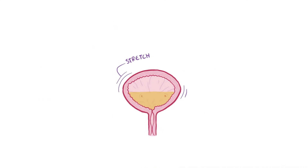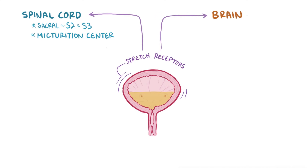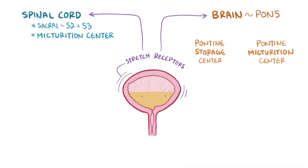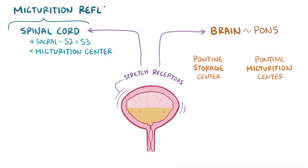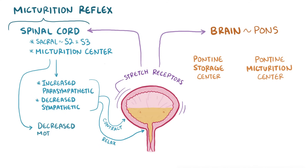When specialized nerves called stretch receptors in the bladder wall sense that the bladder is about half full, they send impulses to the spinal cord, specifically the sacral spinal cord at levels S2 and S3, known as the micturition center, and to the brain, specifically two locations in the pons: the pontine storage center and the pontine micturition center. The spinal cord response is part of the micturition reflex, and it causes an increase in parasympathetic stimulation and decrease in sympathetic stimulation, which makes the detrusor muscle contract and the internal sphincter relax. It also decreases motor nerve stimulation to the external sphincter, allowing it to relax as well.